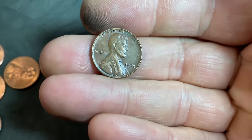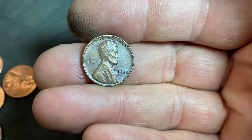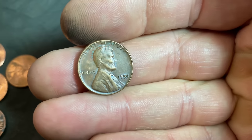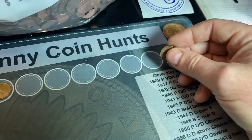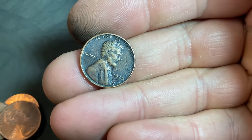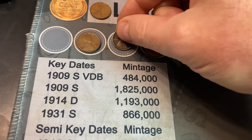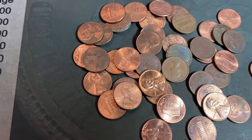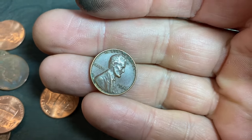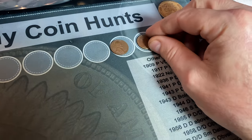Same pile — we had a 1955 Philadelphia hiding in there, and it would be naked-eye visible if it was the DDO, but it's not. Either way, it's still a nice 1955 wheat cent. Wheat cent number nine — a 1942 Philadelphia. Next handful, we have our 10th wheat cent already, and that's going to be a 1956 Philadelphia.